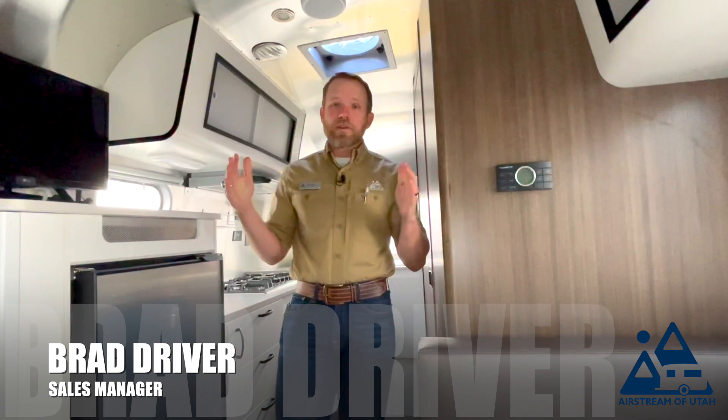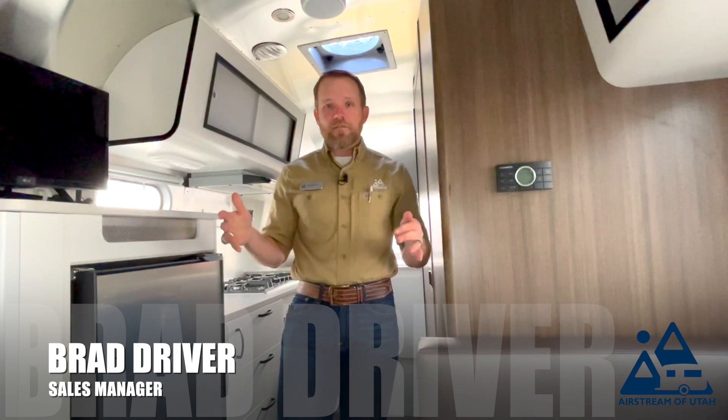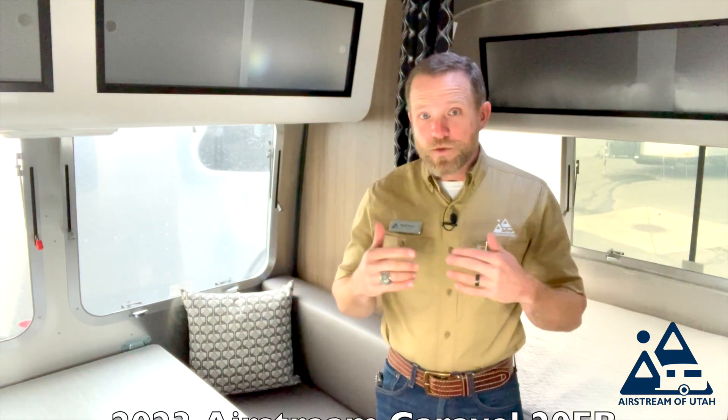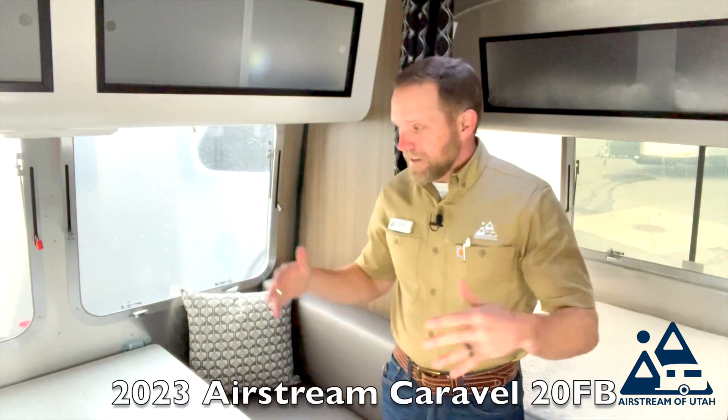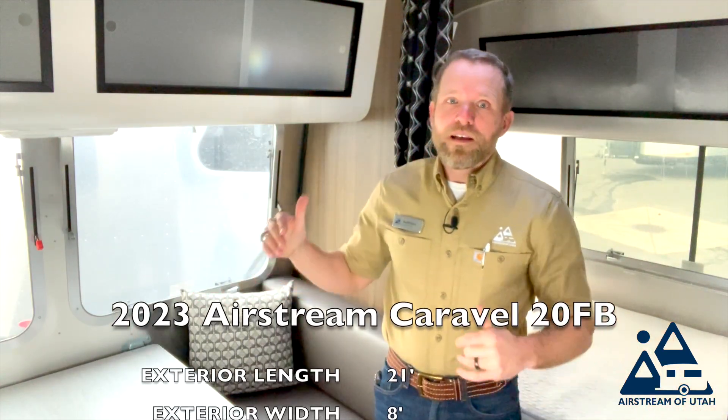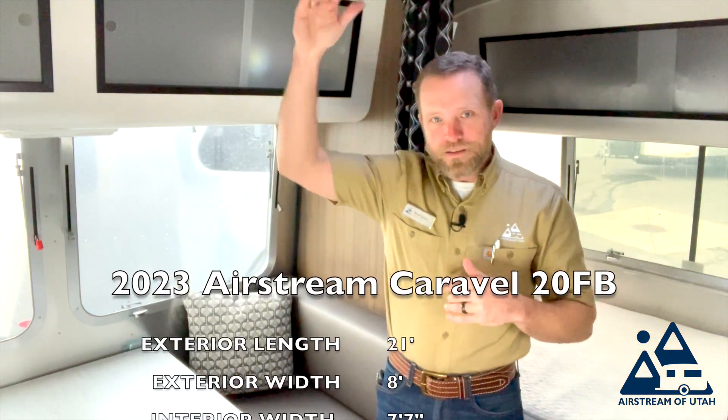Hi everyone, I'm Brad, welcome to Airstream Utah. Today I'm going to give you a tour of this 20-foot front bed Carival — it's an excellent model and I can't wait for you to see it. First, some statistics: it's 21 feet long, 8 feet wide on the exterior, and 7 feet 7 inches wide on the interior, and 9 feet 7 inches tall on the outside.